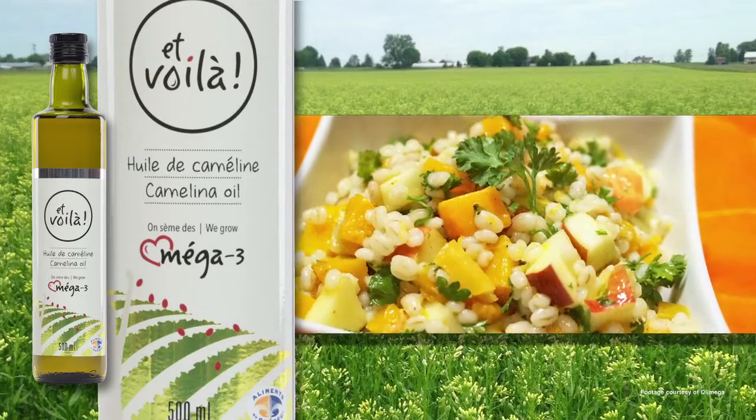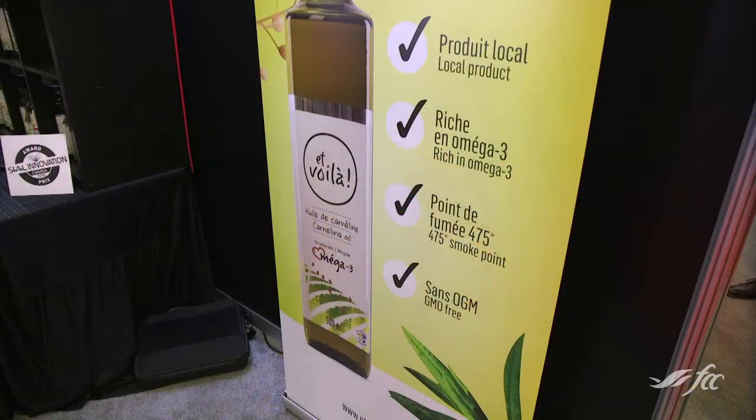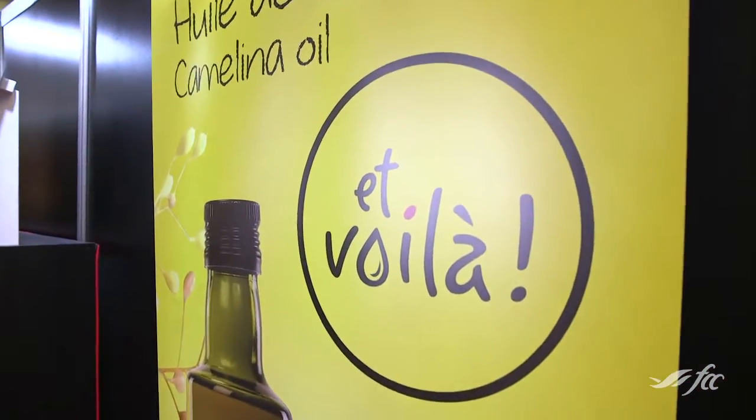Another reason to use it is that it's a product from Canada. We're very proud to be able to provide people with a Canadian oil, rather than always importing the oil we're using.